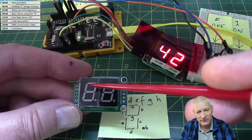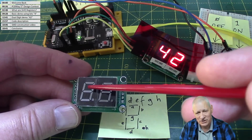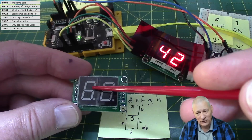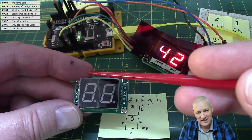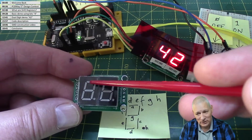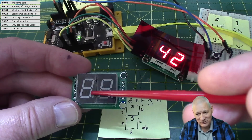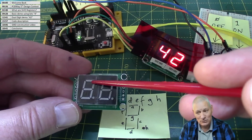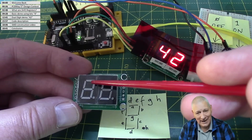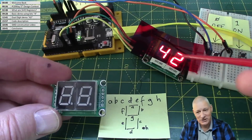If we send the first bit as 'on', the 'a' segment at the top would light up. When we send another bit, the shift register moves what's already there along by one position and accepts the new bit into 'a'. So 'b' contains what 'a' had, and 'a' gets the new one. This continues — shifting everything along — until all eight bits have been accepted.